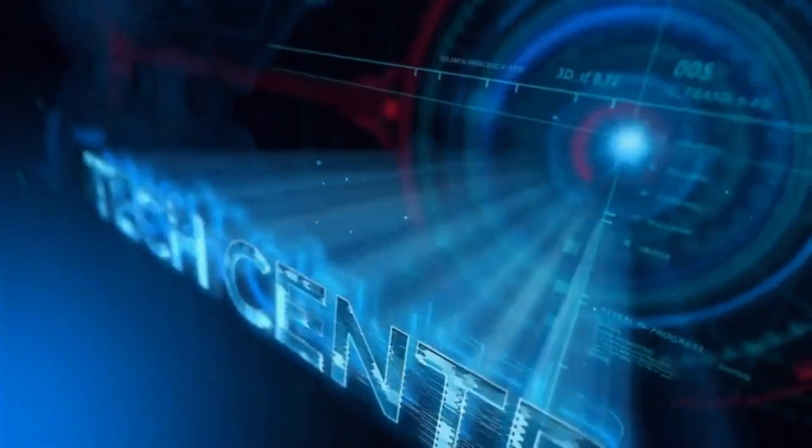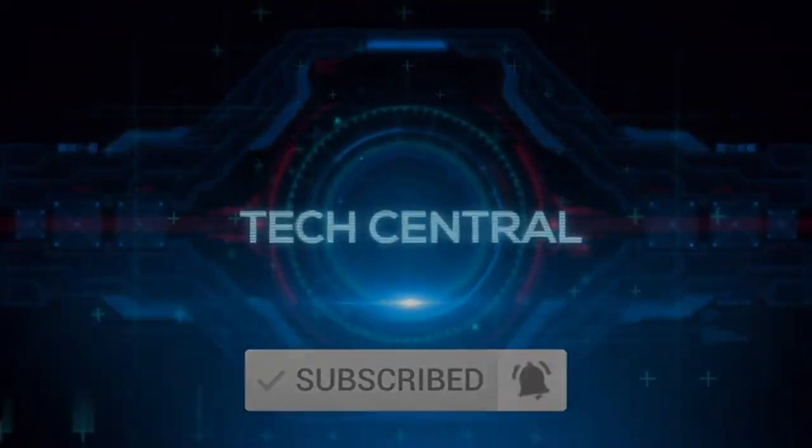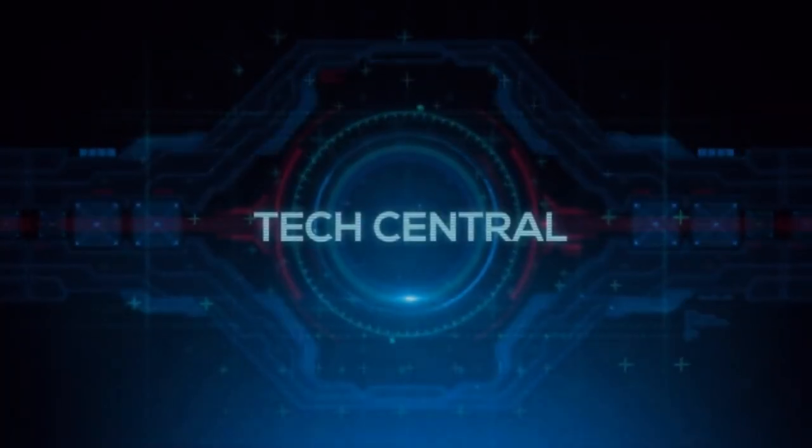That's all we've got in this episode guys. Don't forget to like and subscribe to our channel, and leave in the comments below which topics you'd like to see next.